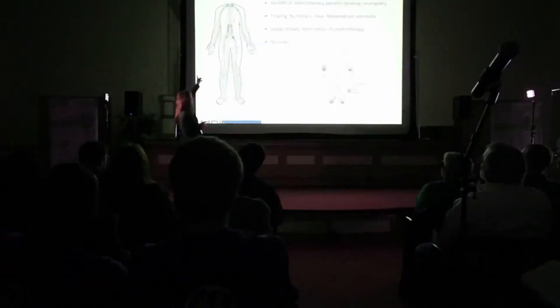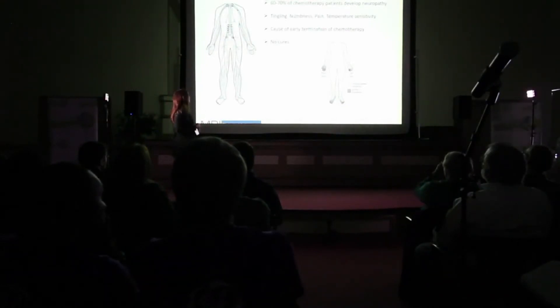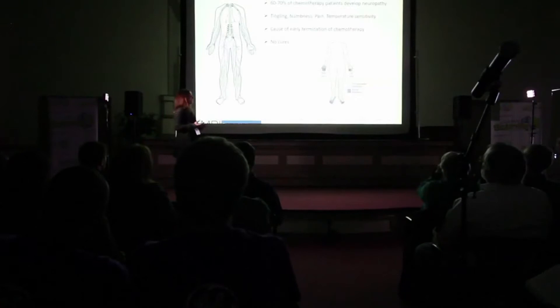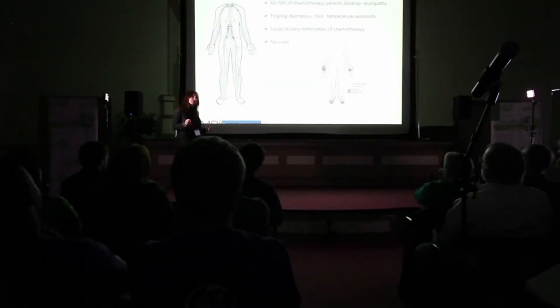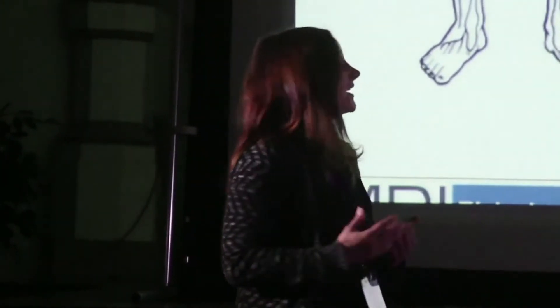One of the most prominent side effects is chemotherapy-induced peripheral neuropathy, or nerve degeneration induced by chemotherapeutic agents. Here's a schematic of the peripheral nervous system that innervates our extremities. Neuropathy typically starts in the hands and feet, and it leads to symptoms such as tingling, numbness, temperature sensitivity, or pain. If patients are severely affected by these symptoms, they cannot continue with chemotherapy and have to terminate treatment, which really affects the treatment of the cancer. And they might die because they cannot be treated for the cancer anymore. The problem is that there are no cures available for this condition.